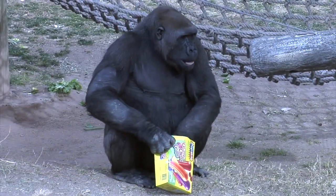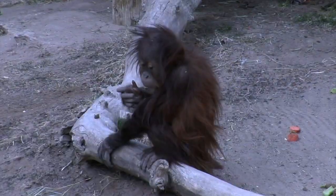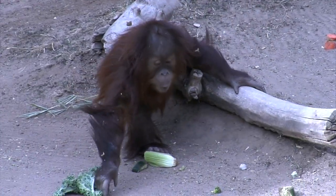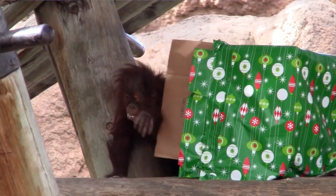A lot of the items that people are going to see out here in the yards may look like trash, but they're actually items that we're recycling. We get boxes donated, newspapers donated, toilet paper tubes, paper bags — and those are all items that we can use to enrich the animals. So we encourage people to come out and help donate.